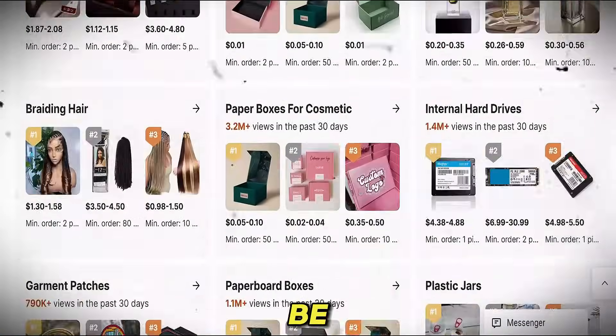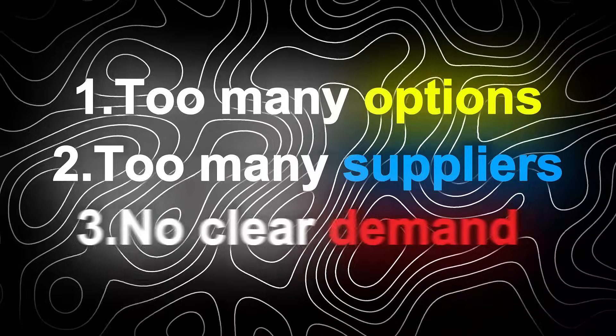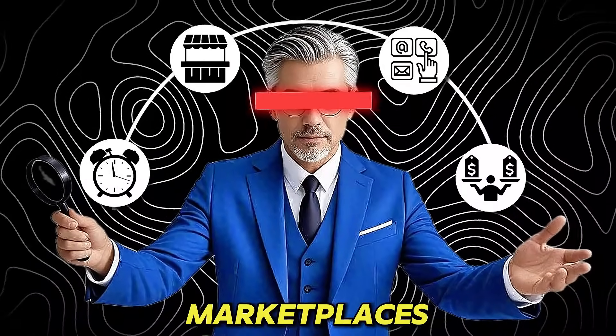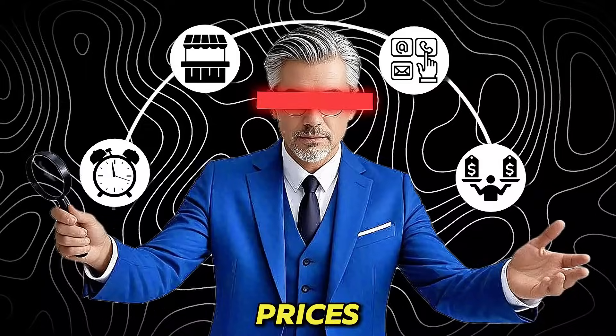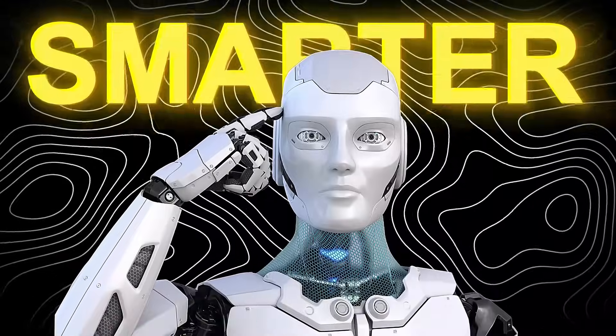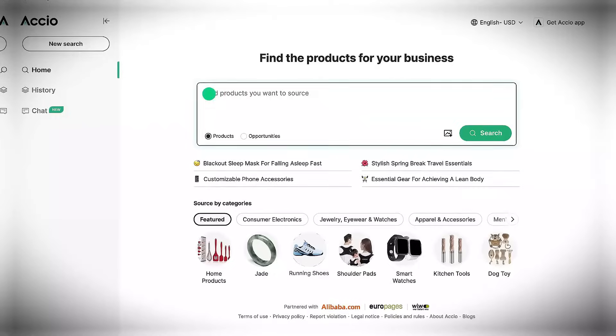Finding the right product to sell online can be frustrating. There are too many options, too many suppliers, and no easy way to know what people actually want to buy. You might spend hours browsing marketplaces, contacting sellers, comparing prices — only to end up confused or even scammed. But today, I'll show you a much smarter way to do it using Axio, an AI-powered sourcing tool created by Alibaba.